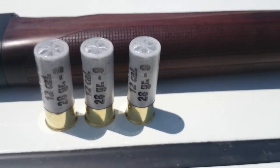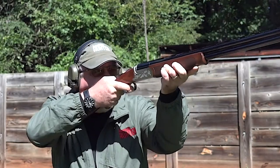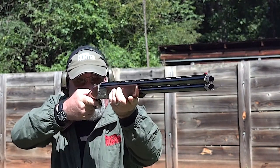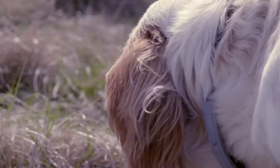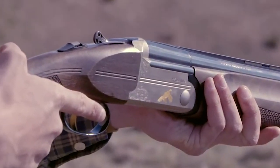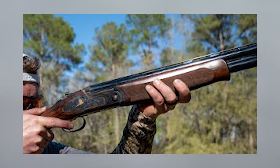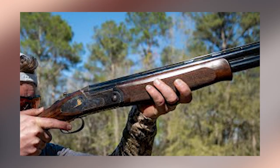Rounding out this beautifully crafted Italian shotgun are high-end features like a steel monoblock receiver, double-A-grade walnut stock with a Prince of Wales grip and Schnabel fore-end, tang-mounted barrel selector safety, gloss blue barrels, 3-inch chambers, a red fiber optic front sight, ventilated mid-rib, and three extended choke tubes. The Instinct Side Plate also comes with auto-ejectors.